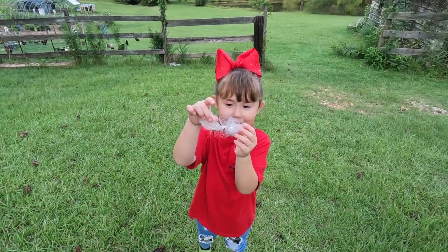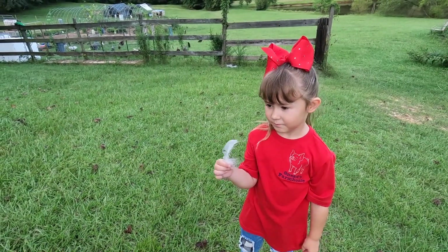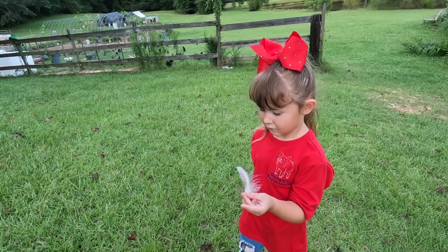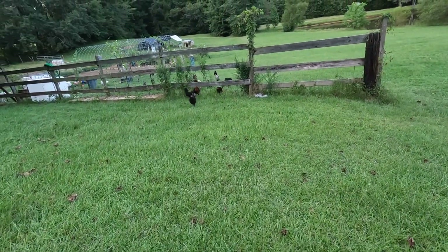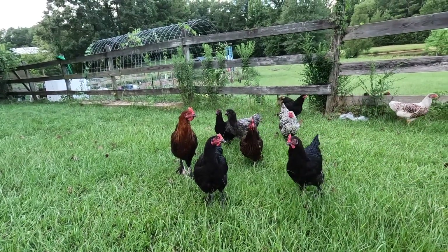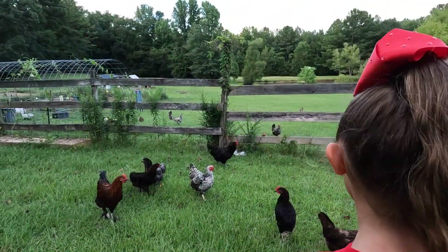Eleanor found a duck feather — it's bigger than a chicken feather and definitely wider than a chicken feather typically is around here. We think it might have come from the goose, Ice Cream, the white goose. Look at all these babies coming to see us. There's a young rooster with his ladies — he has lots of girls around him right now. And here's our big boy. We have not named him yet — give him a name in the comments.